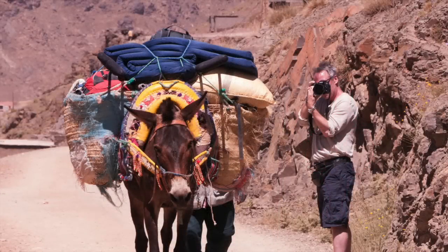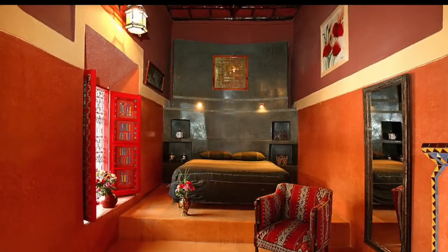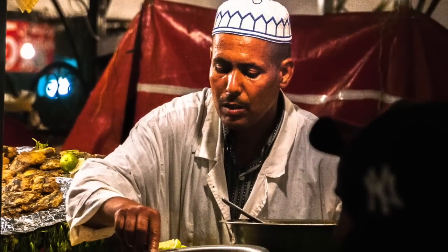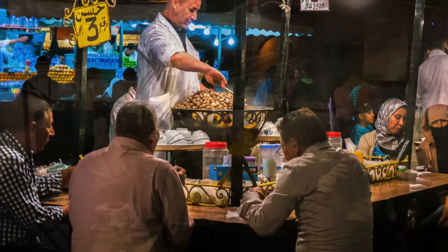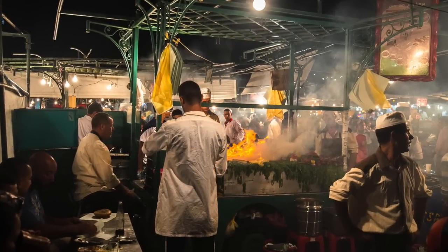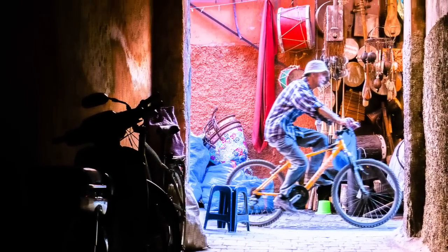Leaving the high mountains, we head for Marrakesh where we spend two nights in the Rear Chofer — a stylish, charming hotel right in the heart of the medina and just a four-minute walk from the great square. Marrakesh offers the artist contrasting images and the unique chance to work at night from a cafe table in the great square as it comes alive. During the day we'll explore the medina.